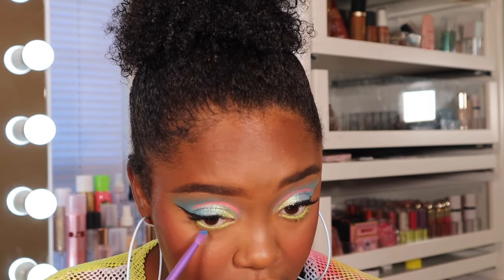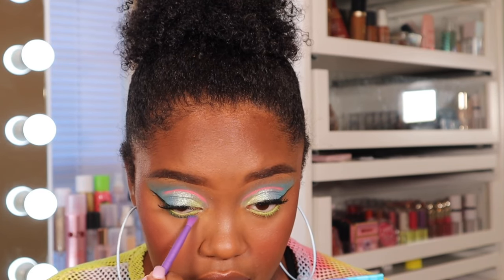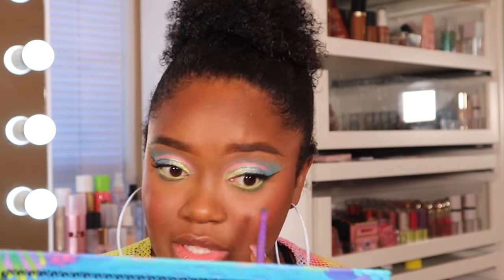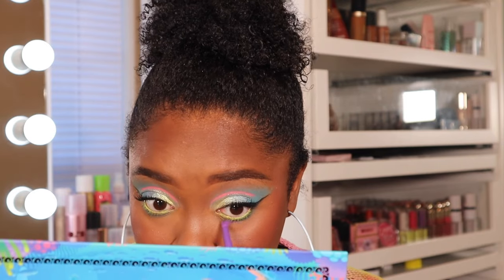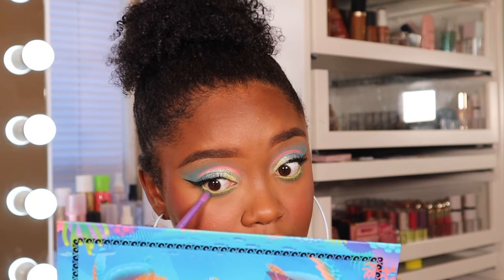I'm going back into the Nomad palette and taking the blue shade to put on the waterline. The pigment in this palette is so good. Looking at my face up close though, that Laura Mercier powder emphasized texture way too much — I really wanted to like it but I just can't.